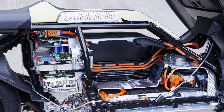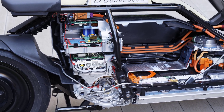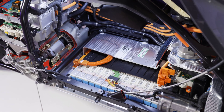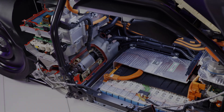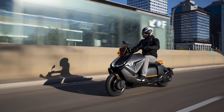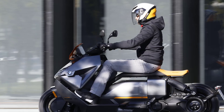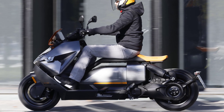The new BMW CE04 has an ample battery cell capacity of 8.9 kWh, providing a range of some 130 kilometers — 100 kilometers for the reduced output version. This enables day-to-day emission-free riding in the city, in an urban setting, and for smaller scale fun tours after work or at the weekend with complete peace of mind.